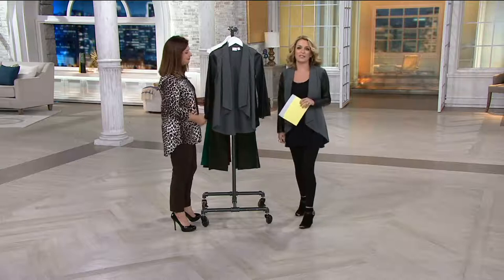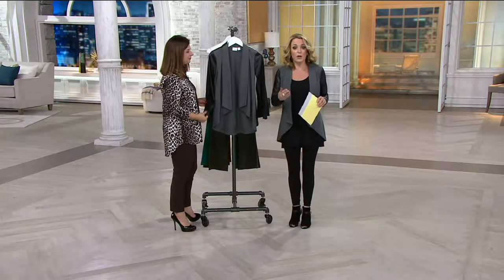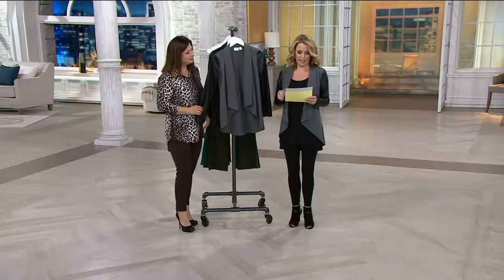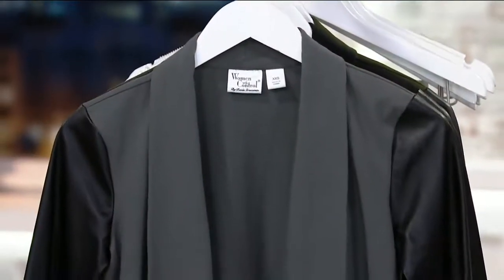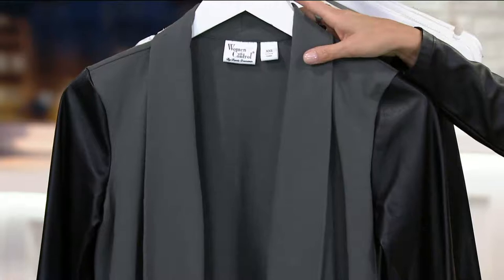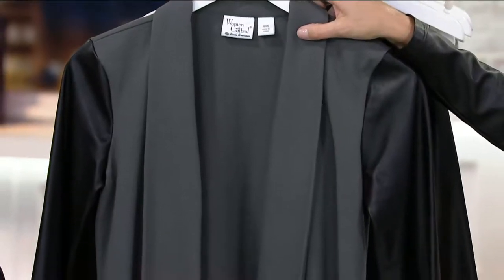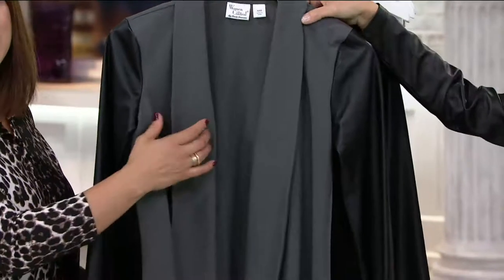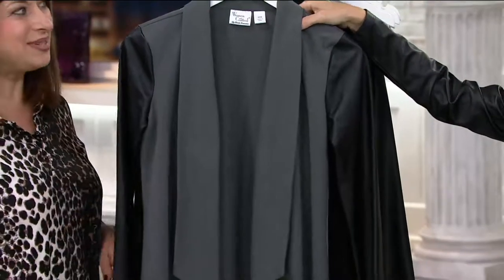Item A267-389: the Women with Control Knit Jacket with faux leather sleeves. Clearance price is $39.12, also available on two easy payments of $19.56. No reorder here. This is the smoke colorway — the one I've been wearing all day — available in extra extra small to 1X. You can see that beautiful smoke and those faux leather sleeves. How fierce is that?